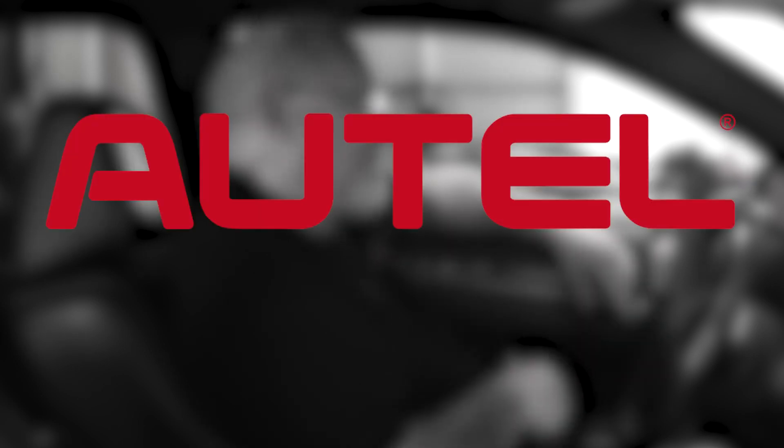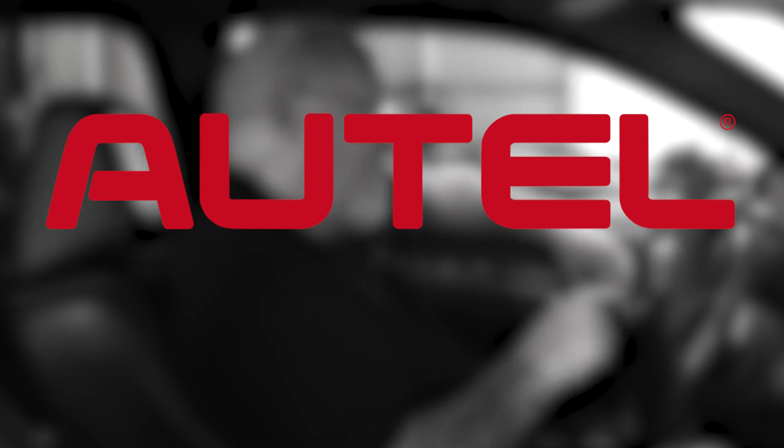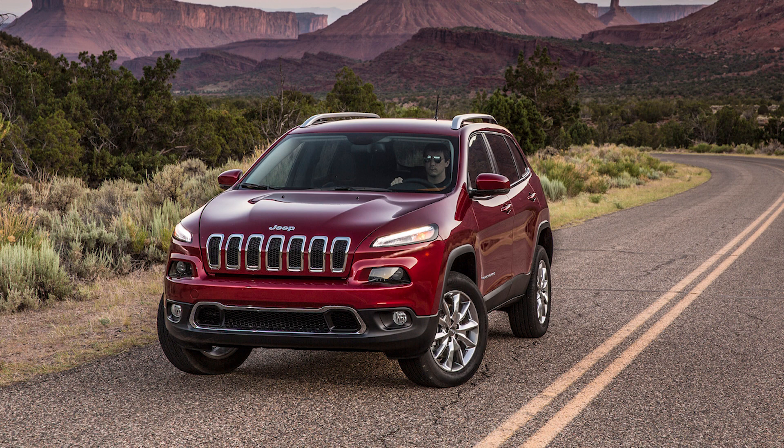This edition of The Trainer is brought to you by Autel. For more information on the entire line of Autel diagnostic tooling, visit www.autel.com.